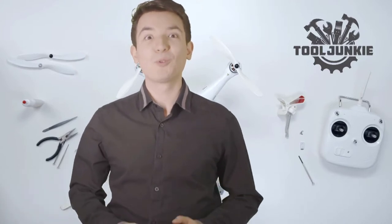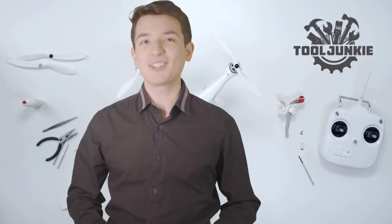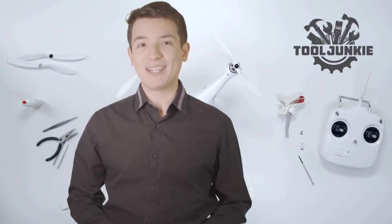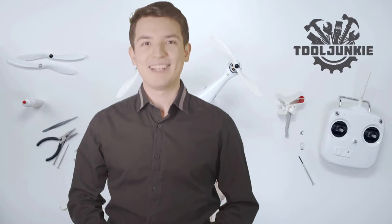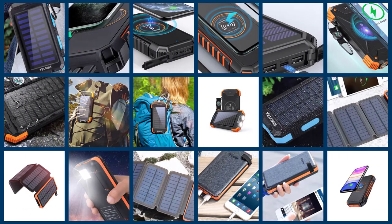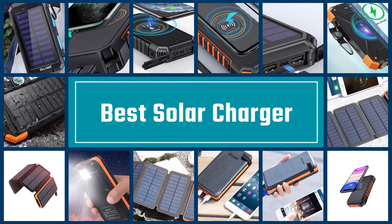Hello everyone, welcome to Tool Junkie. When it comes to buying the right tools, there's a lot to look out for. That's why today we're going to review the five best models for you. We've ranked them by many different factors such as product features, price, performance, and more. Make sure to check the product links in the description for more information. Here we present the five best solar chargers.